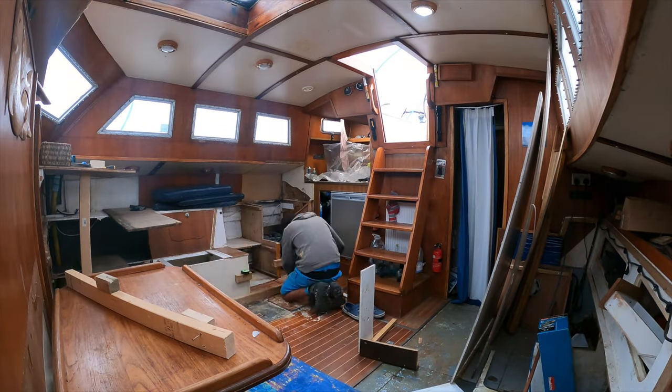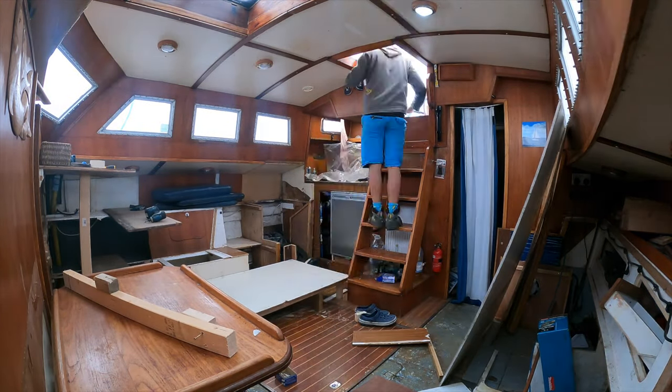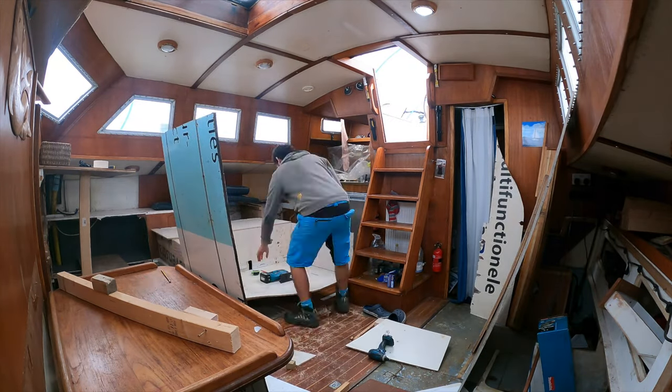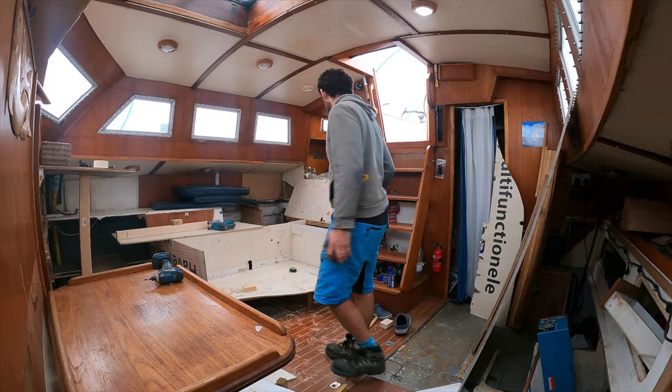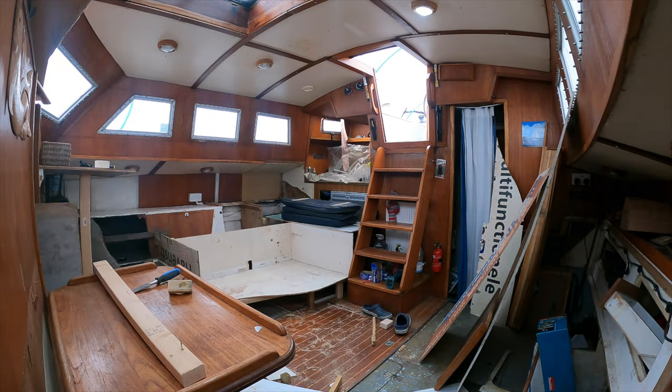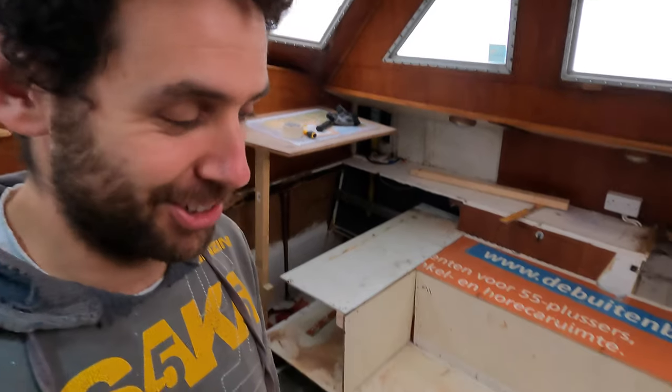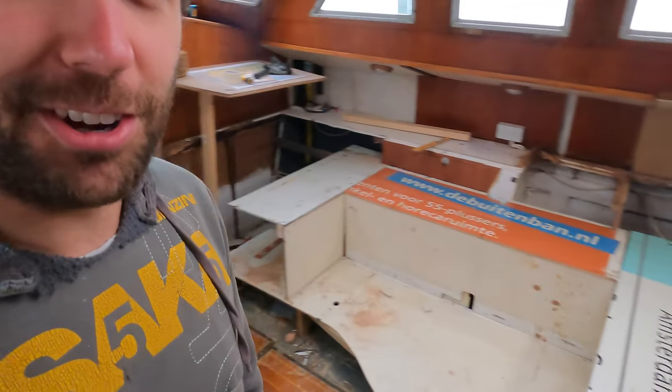Spent a bit of time yesterday and this morning doing some model making, only because I actually have the boat. I can do it on a scale of one-to-one, which is quite nice. With Tukulele, I spent a lot of time doing drawings and then making cardboard models and CAD models. On this boat I don't need to do the CAD and the cardboard. My neighbour next door helped me find and source loads of free ply — I've got loads and loads of it.